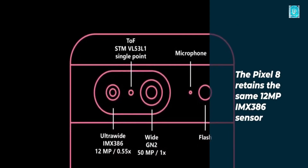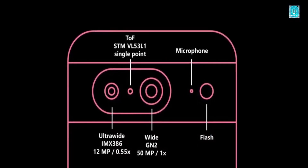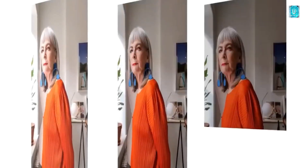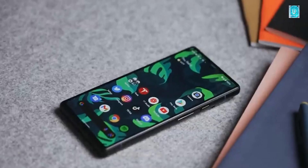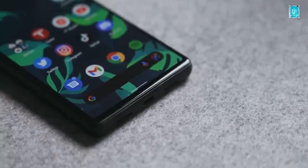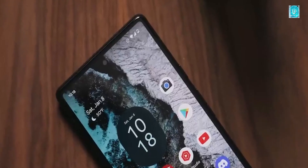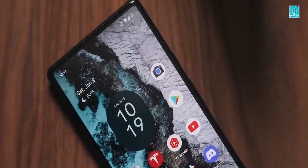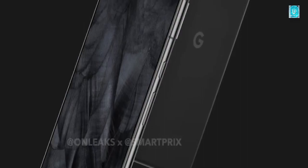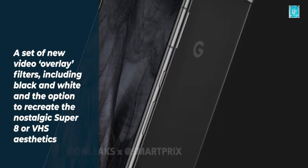These renders otherwise reveal the same dual camera setup on the back in a familiar visor-style camera array. Interestingly, Google will seemingly switch to a polished metal frame rather than a brushed one, bringing the Pixel 8 right in line with the Pixel 8 Pro. The power button and volume rocker remain in the same position, with Google being one of only a few companies that put power above volume.